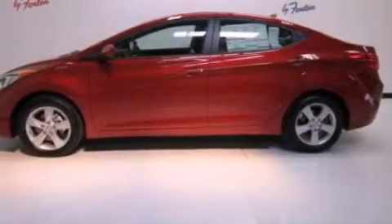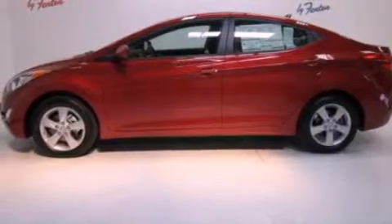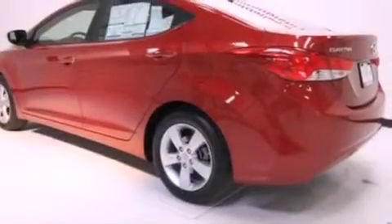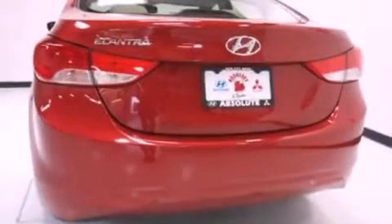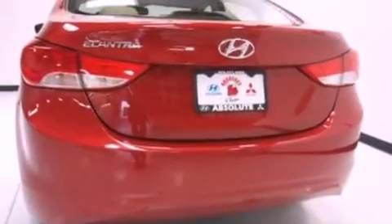Features include a low tire pressure indicator, traction control and stability control systems, cruise control, performance tires, a passenger side vanity mirror, a security system, brake assistance technology, a passenger side airbag, heated side view mirrors, and satellite radio.